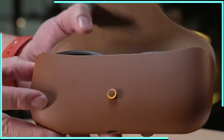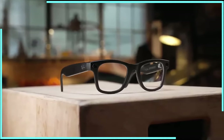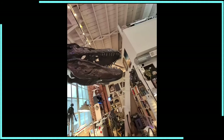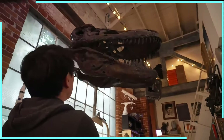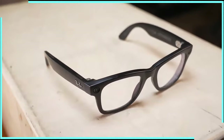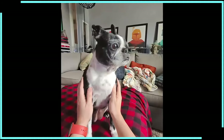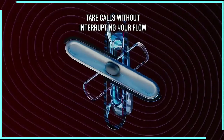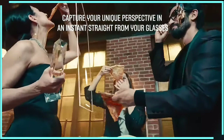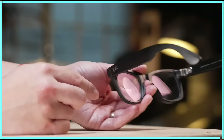It's worth noting that like any new technology, there are still some kinks to work out. The AI's performance can be inconsistent, especially in complex real-world scenarios. But Meta is continuously refining and improving these features, so we can expect even better performance in the future. The Ray-Ban Meta smart glasses represent a significant leap forward in wearable AI technology, offering a unique blend of style, functionality, and innovation. Whether you're a tech enthusiast, a content creator, or just someone who wants to stay connected in style, these smart glasses are definitely worth keeping an eye on.